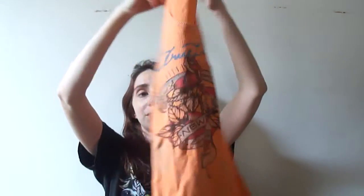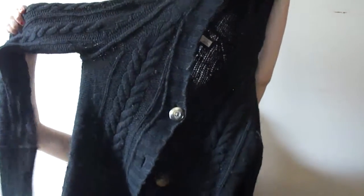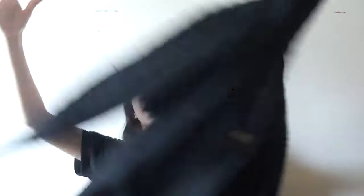Then I just have this worn out tank top that I don't really need anymore. Also this Old Navy sweater that I used to wear for school — it's very heavy and warm, but I have a lot of sweaters and I'm not in school anymore.